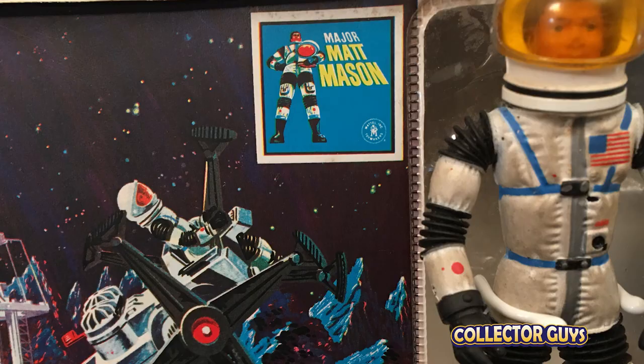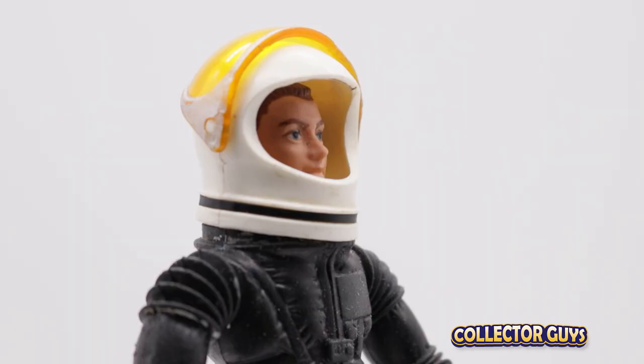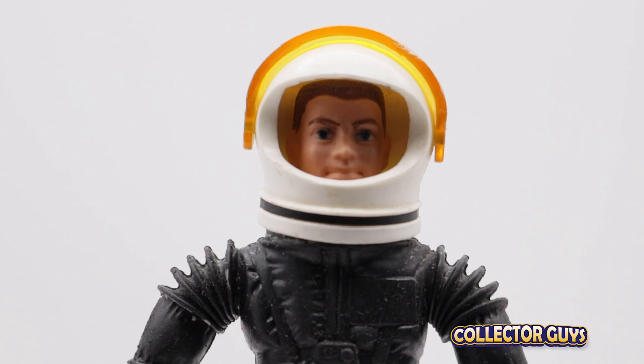You can still find these on eBay, of course, but with this fragile wire frame, it's harder to find the ones that can still hold a pose. And there you have it — Major Matt Mason, number three on my list of the top five coolest action figures of the 60s and 70s.